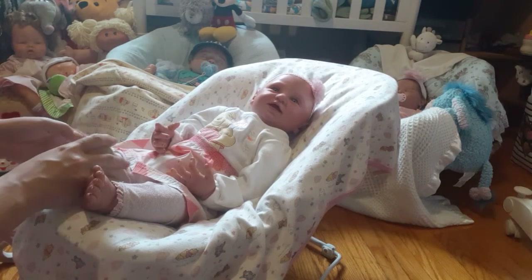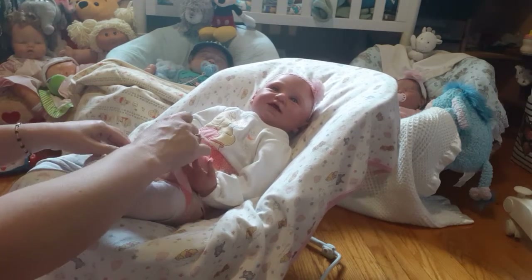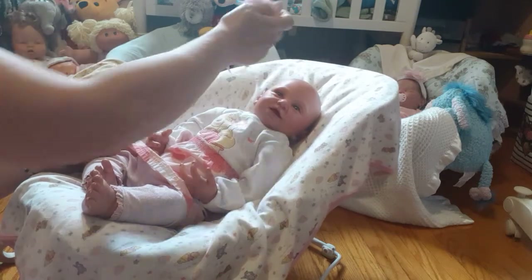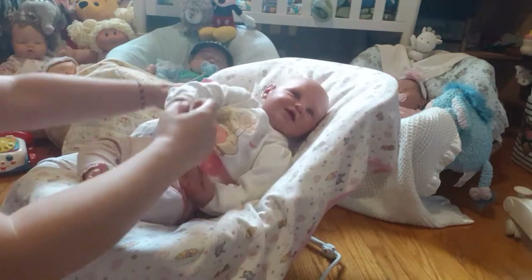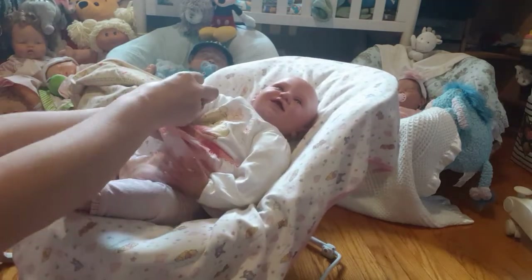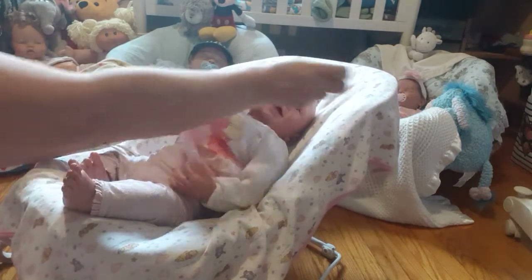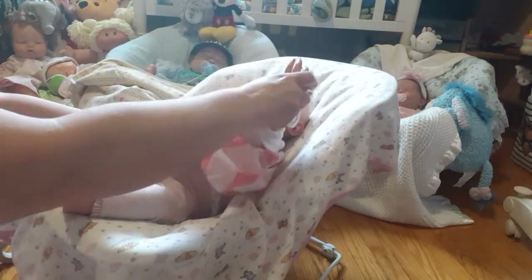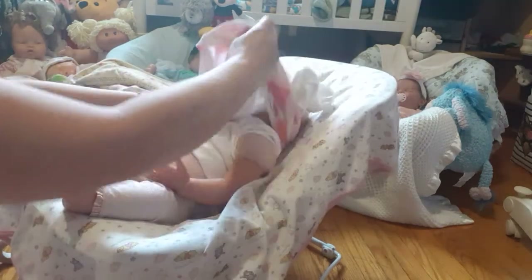You want to check out the Empty Nest Reborn Doll Nursery and go over and subscribe because she's having a giveaway on her channel. Oh Samantha, you need more stuffing in your head and your neck shoulder area to hold up that big old melon of yours.